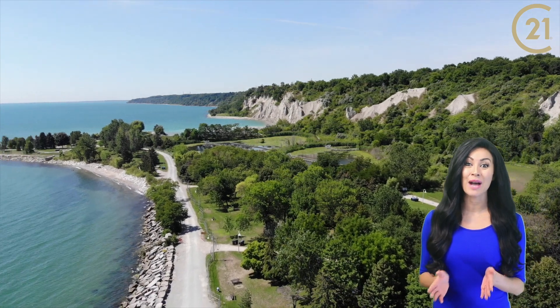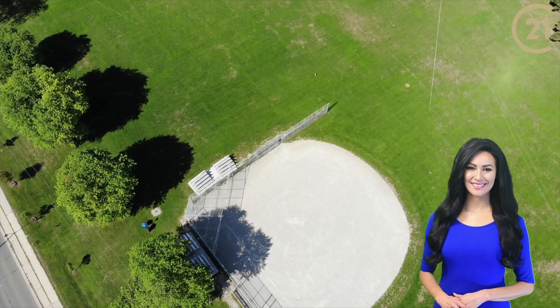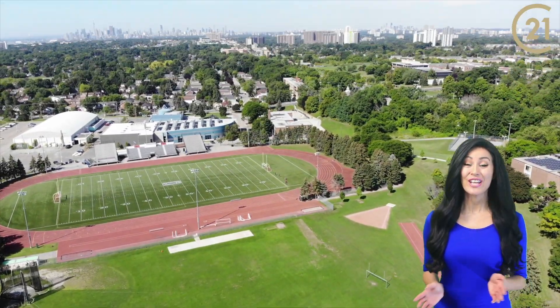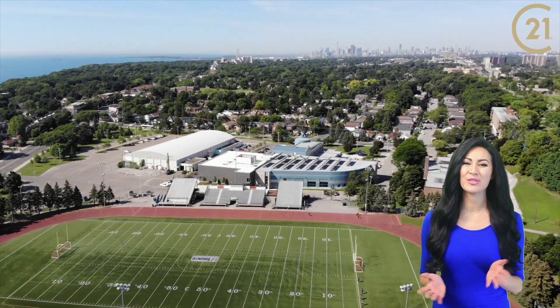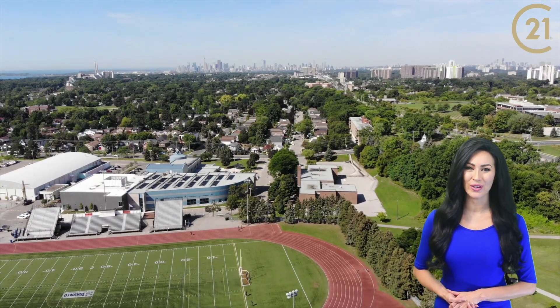You can also go to the beach at Bluffers Park Beach. If your passion is hockey, Scarborough Gardens Arena is just five minutes away, or you can enjoy Birchmount Park and Stadium for outdoor activities.